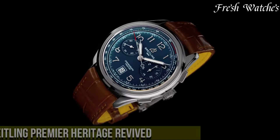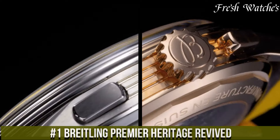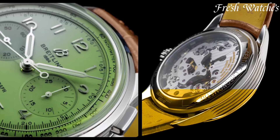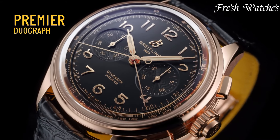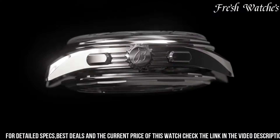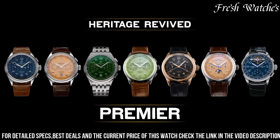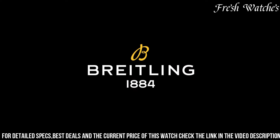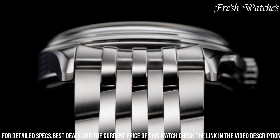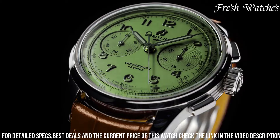Number 1: Breitling Premier Heritage Revived. A revival of timeless elegance and sophistication. This collection pays homage to Breitling's rich heritage while infusing modern craftsmanship. The Premier Heritage features a series of stunning timepieces that reflect the spirit of the 1940s and 1950s. The sleek and refined design, with its vintage-inspired aesthetics, brings forth a classic yet contemporary allure. The carefully crafted dials, available in various colors and finishes, are a testament to meticulous attention to detail.